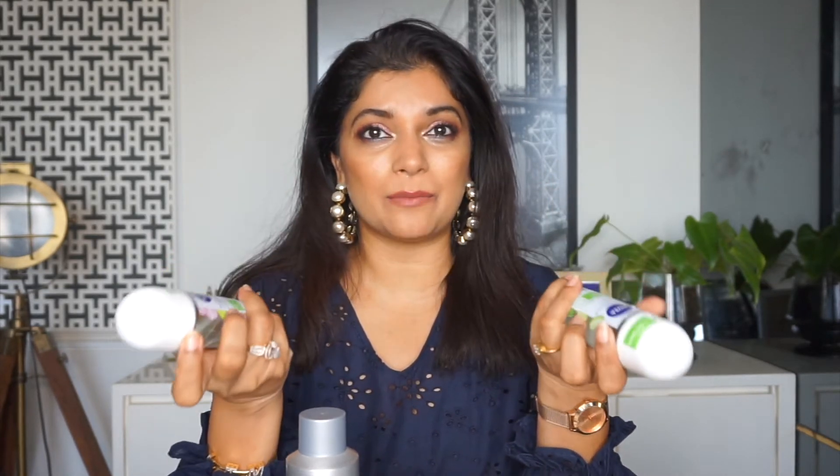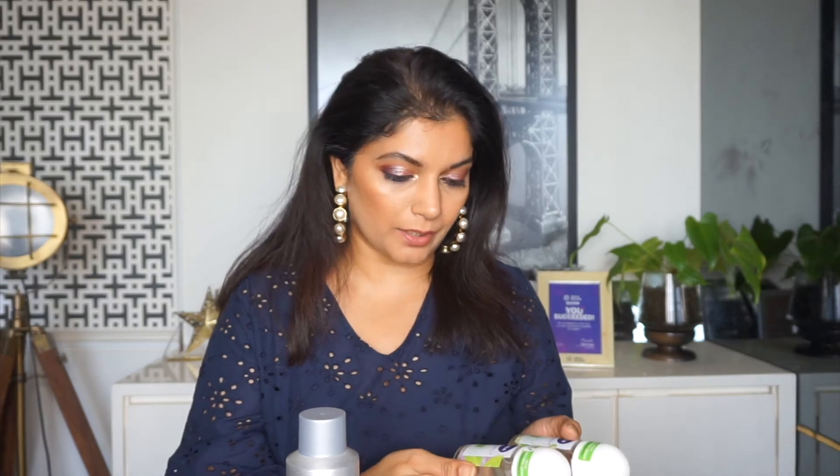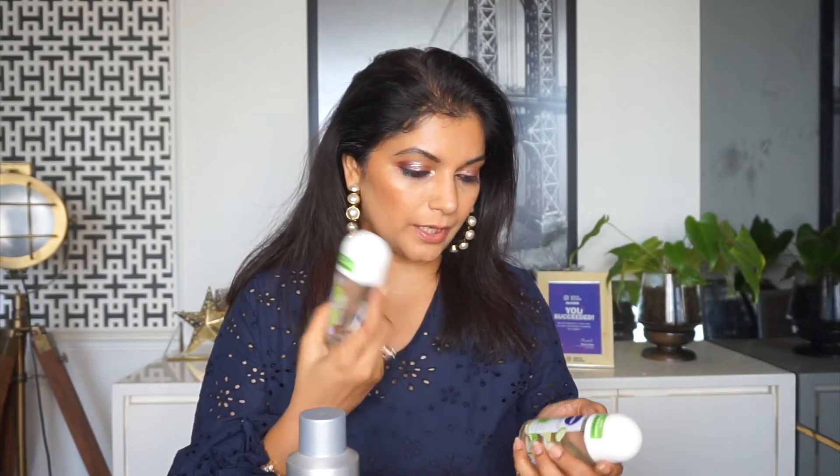My next purchase is again essentials — these Nivea Roll-On Deodorants. I've been using Nivea Roll-Ons since absolutely years, pretty much since I was a teen. I love them. I know that they have aluminium salts in them, but these ones seem really good. This one has bio green tea and this one has bio aloe vera. I use them all the time — essentials which I stocked up on.